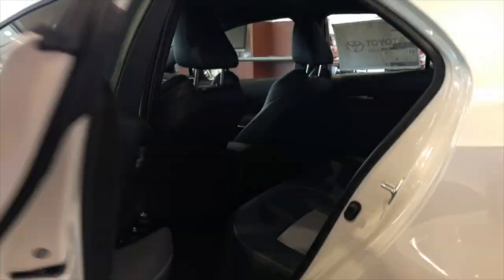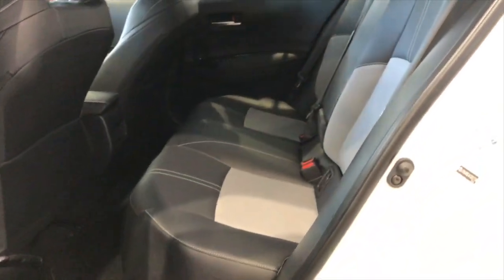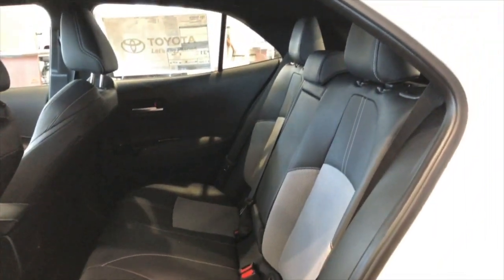As we make our way to the rear, up to 30 inches of legroom for the rear passengers. A lot of space back there.